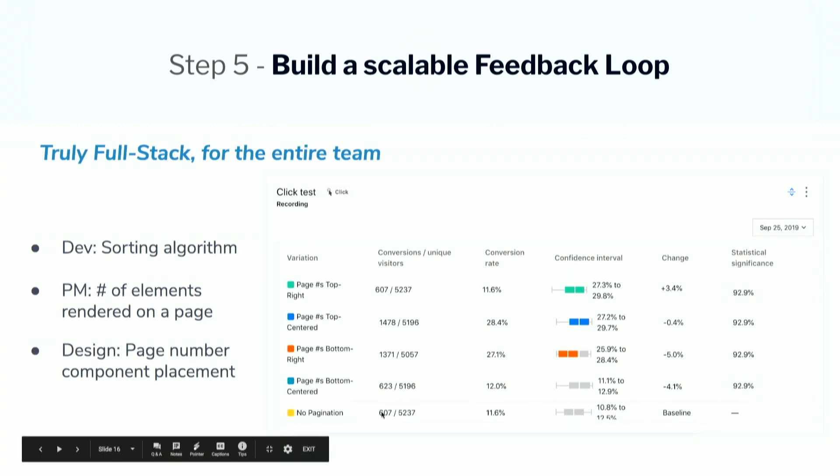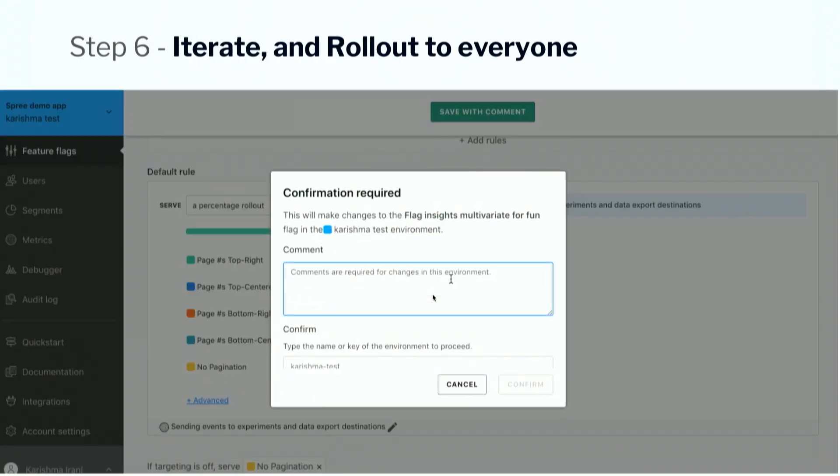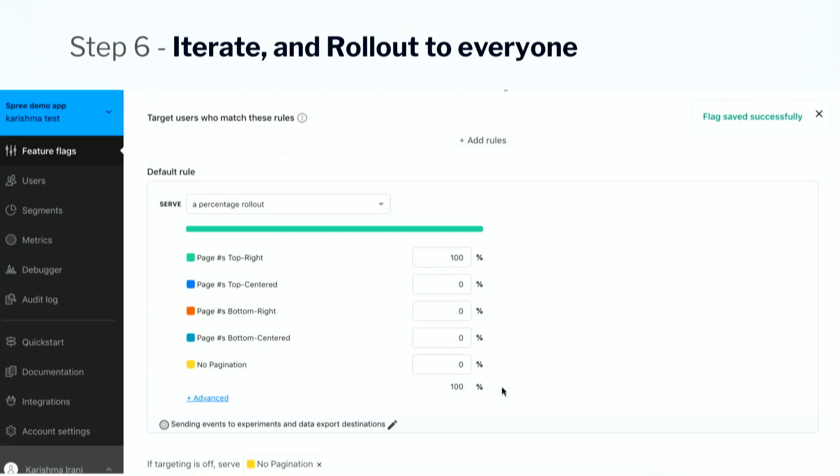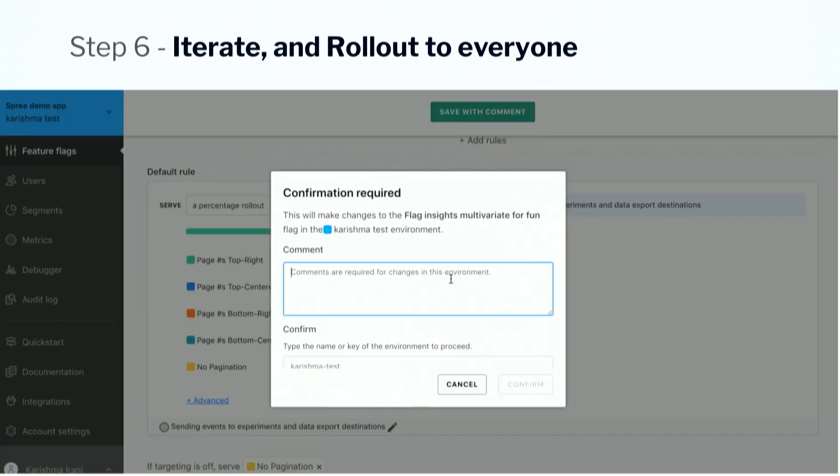The baseline in this case is no pagination because we're building a net new feature. You can actually turn this experiment on, and similar to our feature flags, running an experiment does not require any kind of deploy from the dev team — PMs can just go in and turn it on themselves. In this experiment, you can see we have a clear winner: page numbers on the top-right. Now what do we do when we know we have a clear winner? I'm just going to go in and turn it on for that variation. Each of the four variations was allocated 25% of our users. I know that page numbers on the top-right perform best, so I'm going to roll it out to 100%. No dev effort needed — I, as the PM, can just go in and turn it on to 100% in production. And this is where I'm releasing it.